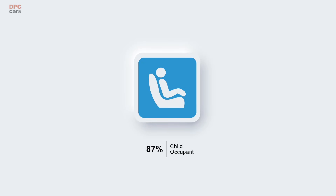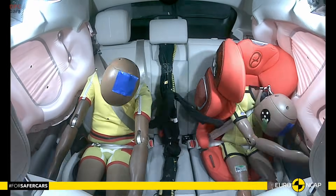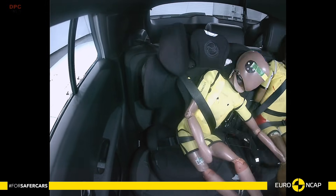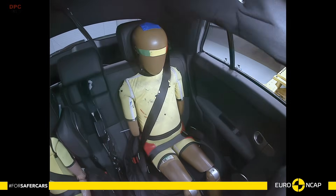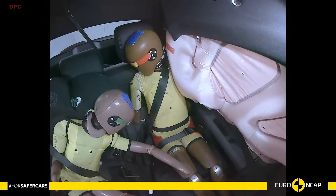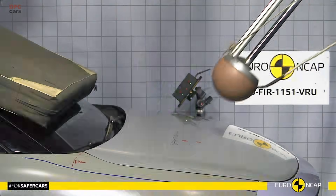Front seat and head restraint performance was good in rear impacts, and even the rear seat geometry indicated solid whiplash protection. Beyond the crash lab, it is ready for emergencies with an advanced emergency call system, a multi-collision braking function, and verified door and window operability after submergence.